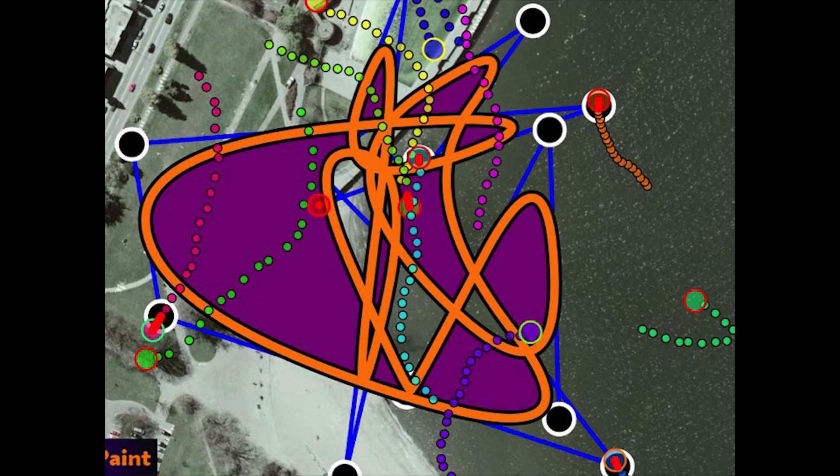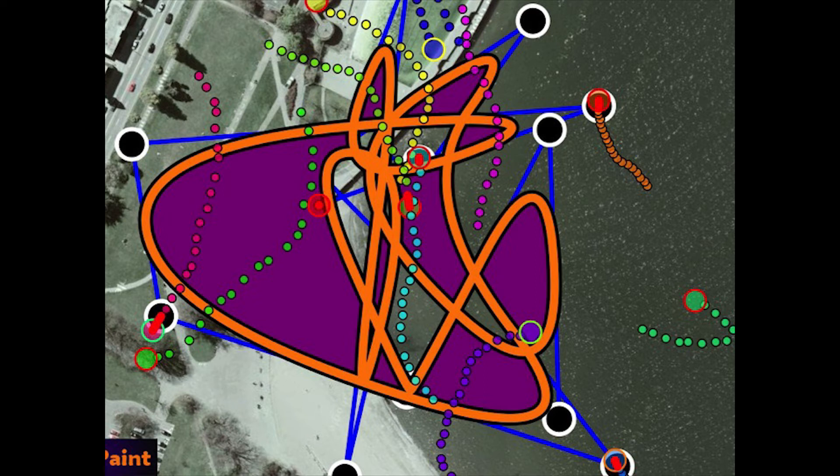This artwork experience, called GeoPaint, explores relationships between time, geography, and distance. It can be played by people from all over the world who have the app, anywhere on the planet, and they can work together to create a landscape drawing.